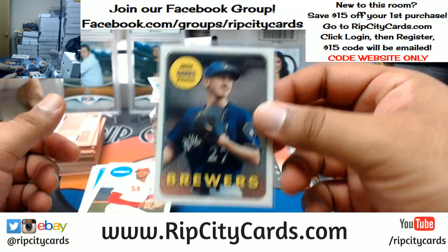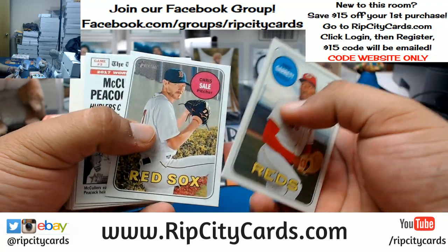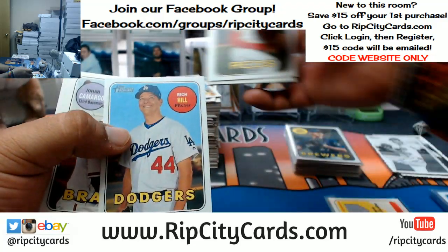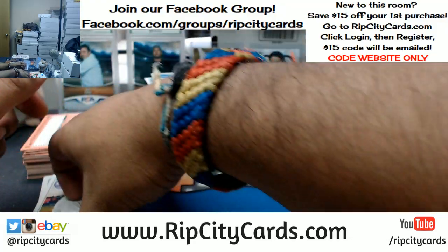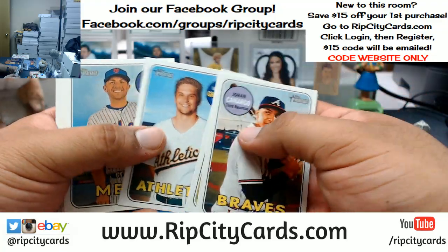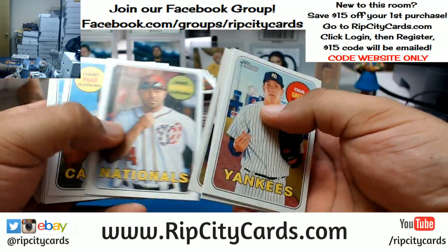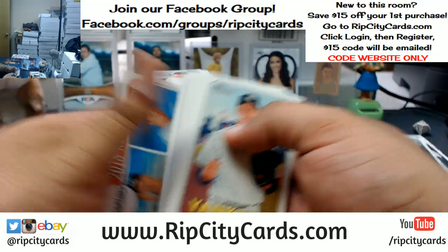All the teams that passed up on Donovan Mitchell are kicking themselves right now. Zach Davies of the Brewers — Chrome, numbered 999. Wait, the Timberwolves played the Rockets? I thought the Rockets were playing the Raptors — what's going on? That's a creepy smile if I've ever seen one. Base short print — Rich Hill, Dodgers. We have Altuve, Astros — Decal.